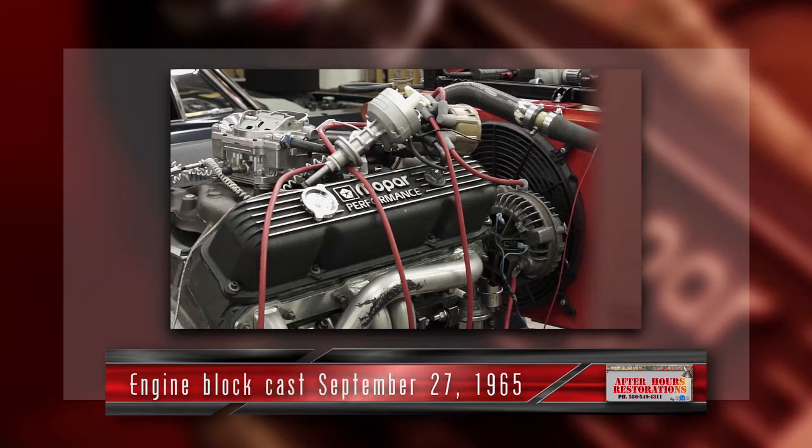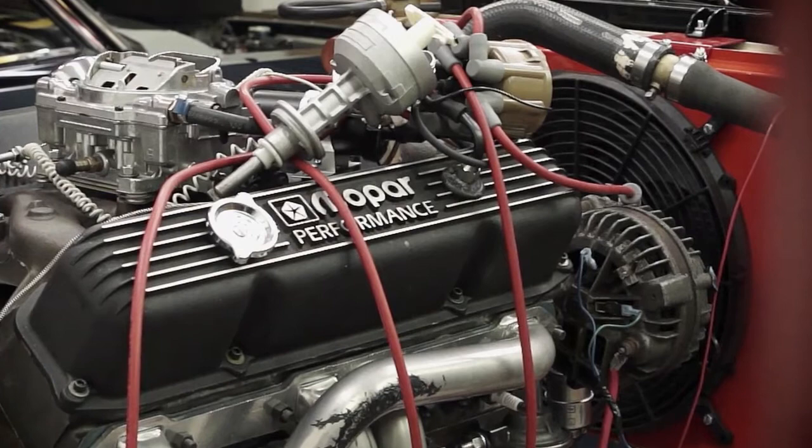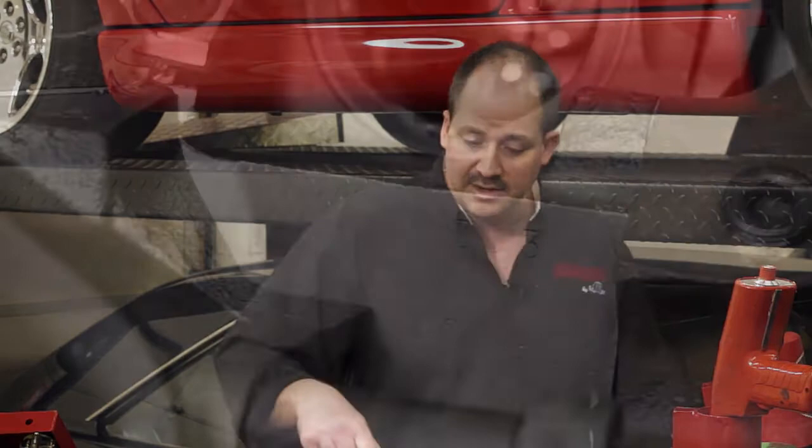There are two important numbers on a block. The casting number — for this specific one, that's September 27th, 1965 — is the date the engine was casted at the foundry. The second number is the date it was machined on the assembly line. A lot of times these blocks sat on pallets in rooms and got buried with new castings. That's why there are two different dates you need to look at when you're trying to find a date-coded block for your car.